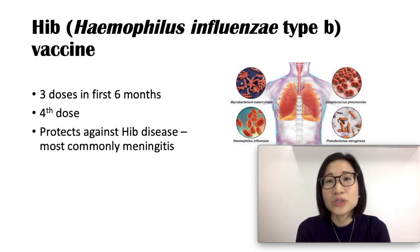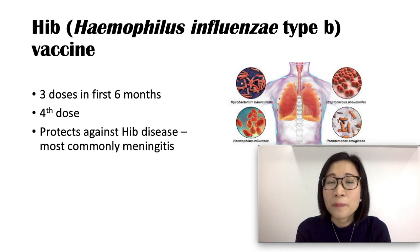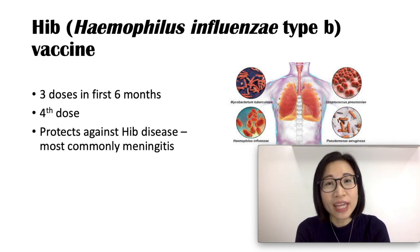Hib can also lead to throat swelling, skin infection, joint infection, bone infection, and pneumonia. The Hib vaccine is safe, with mild side effects causing fever, redness at the injection site, swelling, and some tenderness.